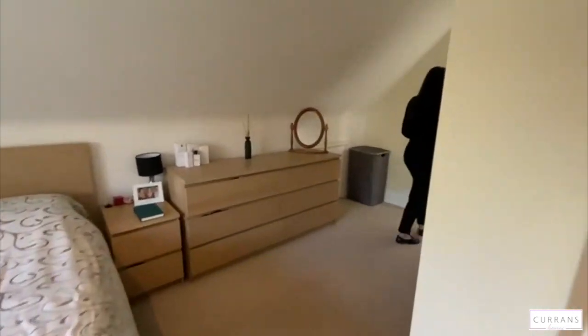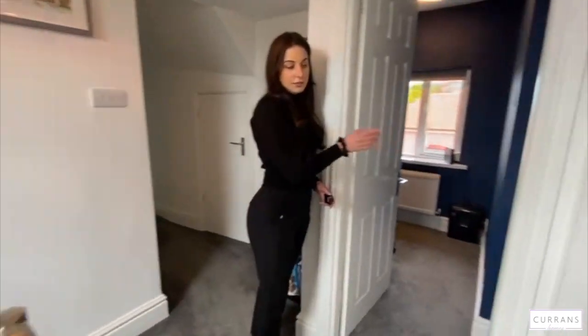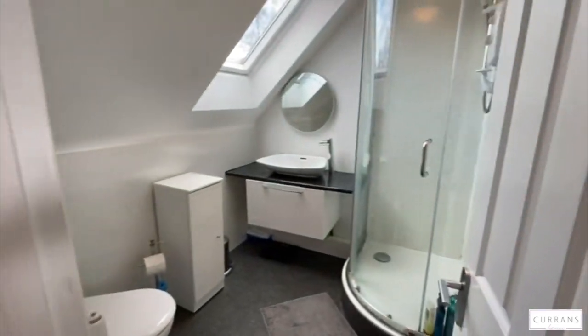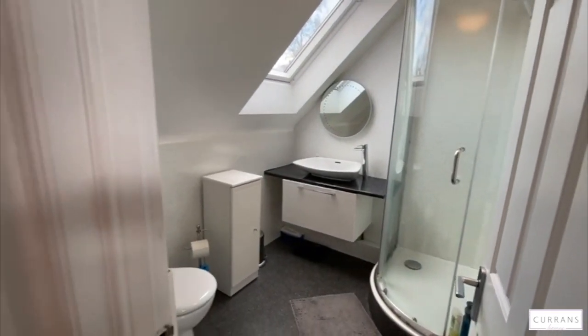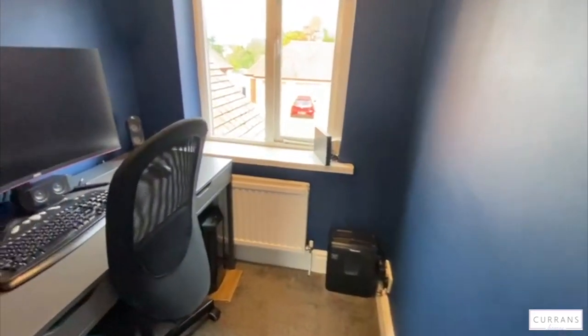Coming back through, you've got the main family bathroom in here, with Velux windows giving lots of natural light. And then you've got the third bedroom in here, currently used as an office.